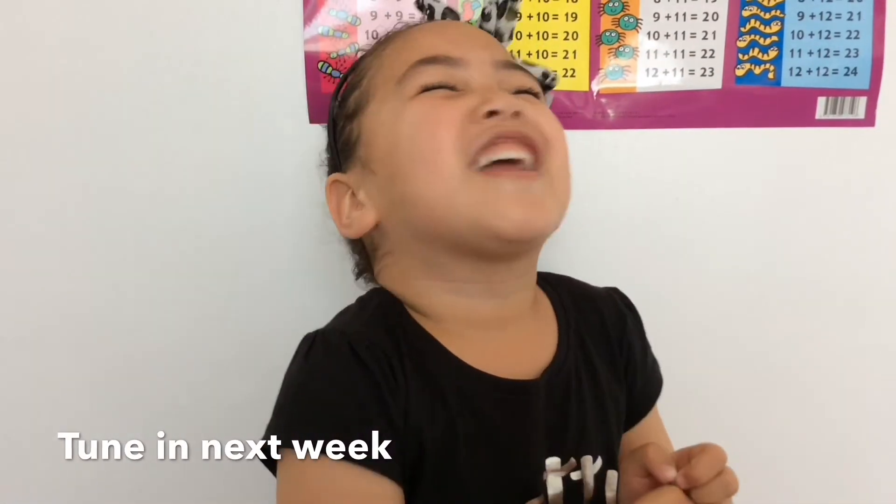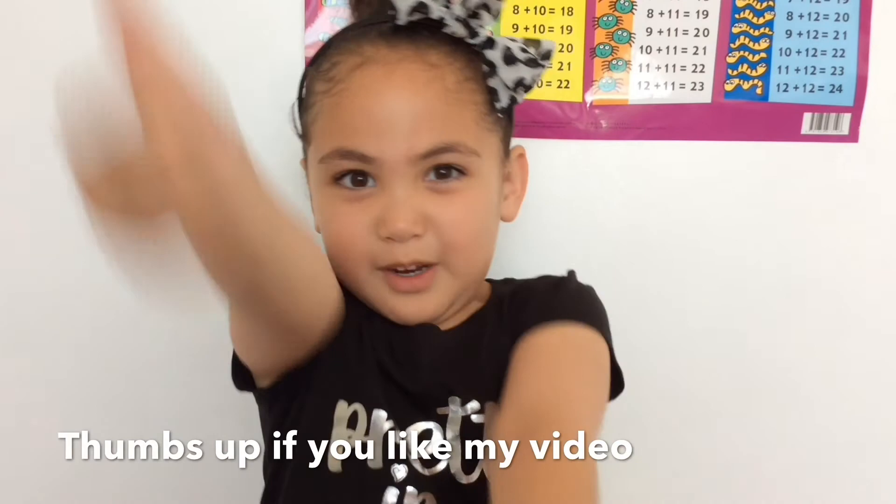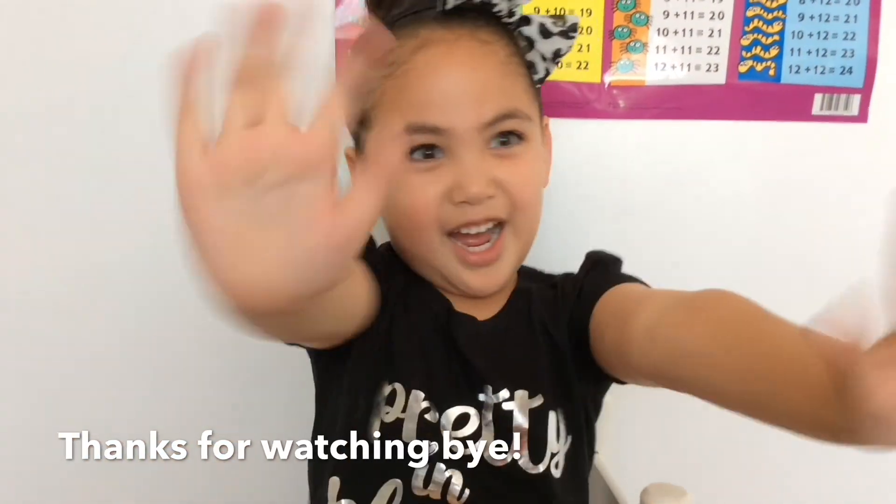If you liked my video, please hit like and subscribe to my channel. Bye!